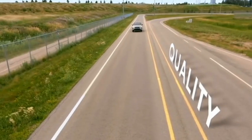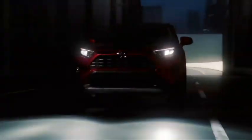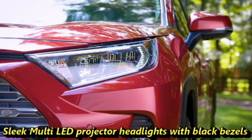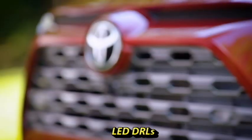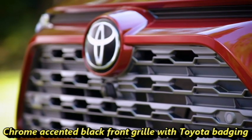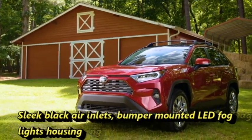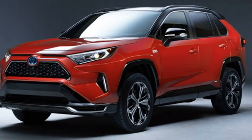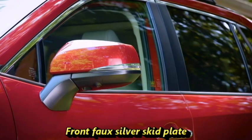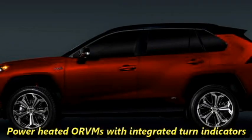Talking about the exterior design, the SUV features a sportier rugged look with dual-tone exterior. Up front it gets sleek multi-LED projector headlights with black bezels, integrated LED DRLs, a stylish chrome-accented black front grille with Toyota badging at the center, sleek black air inlets with bumper-mounted LED fog lights housing, an updated front bumper with plenty of black cladding and chrome inserts, and four silver skid plates. The side profile gets power-heated wing mirrors with integrated turn indicators.